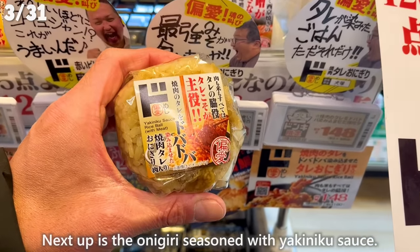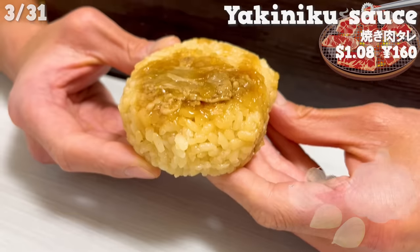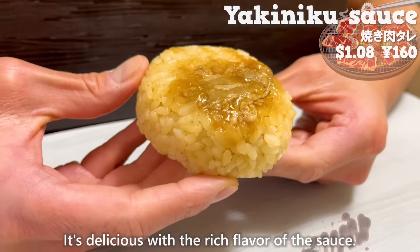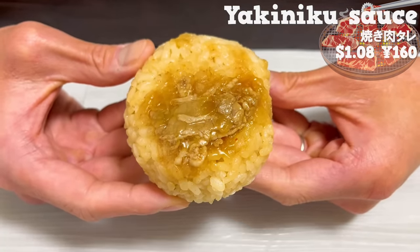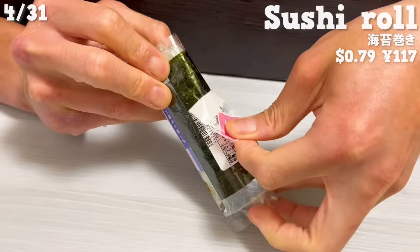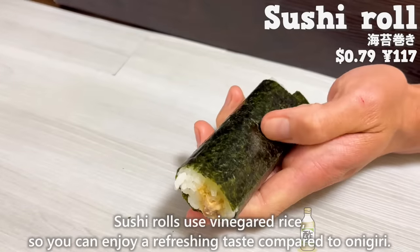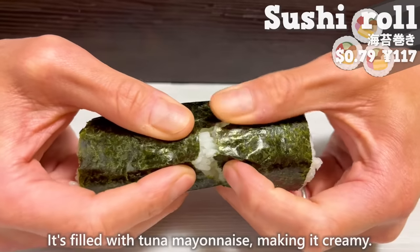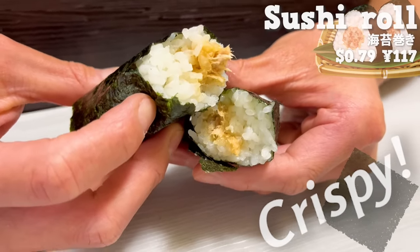Next up is the Onigiri seasoned with yakiniku sauce. It has a nice aroma of garlic, and it's delicious with the rich flavor of the sauce. A little bit of beef is on top. Next up is the Sushi Roll — it uses vinegared rice, so you can enjoy a refreshing taste compared to Onigiri. It's filled with tuna mayonnaise, making it creamy. The crispy texture of the seaweed is nice.